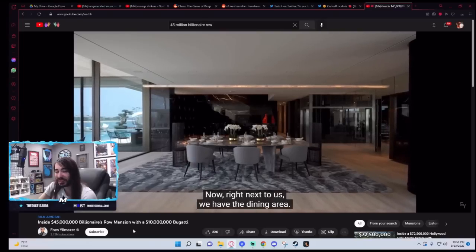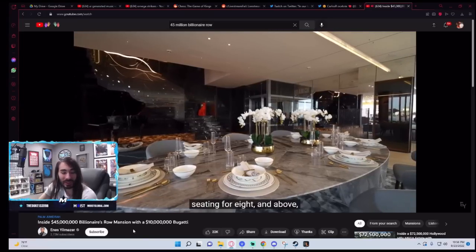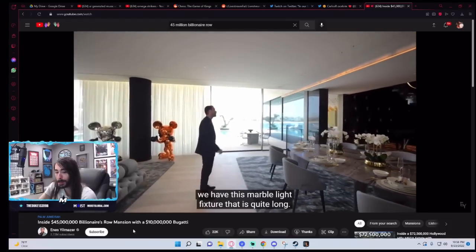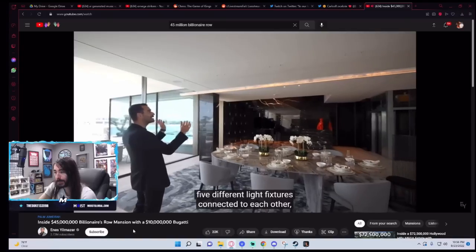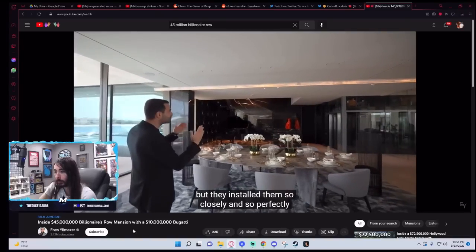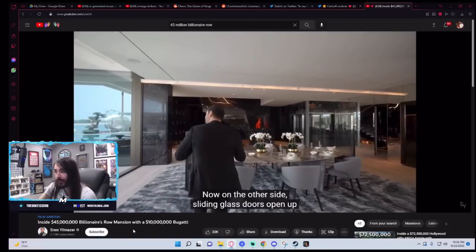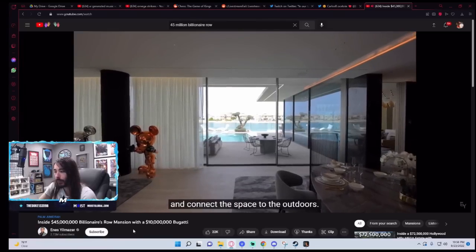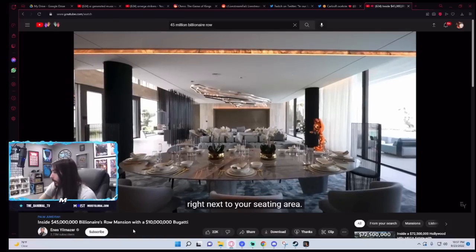Right next to us, we have the dining area. Beautiful marble table, seating for eight. Above, we have this marble light fixture that is quite long — it consists of five different light fixtures connected to each other, but installed so closely and perfectly that it looks like a single piece. Sliding glass doors open up and connect the space to the outdoors. Your dining area is right next to your seating area.